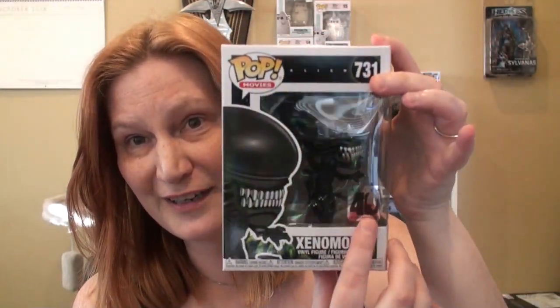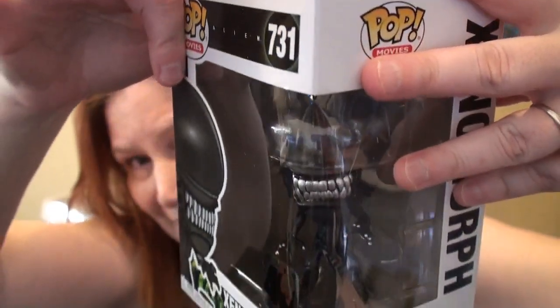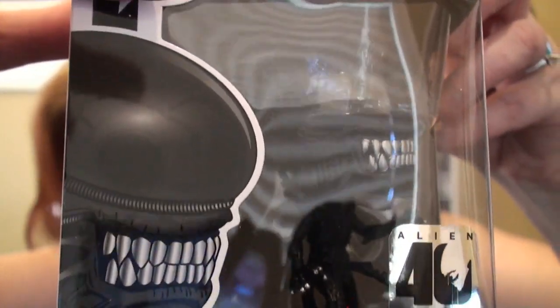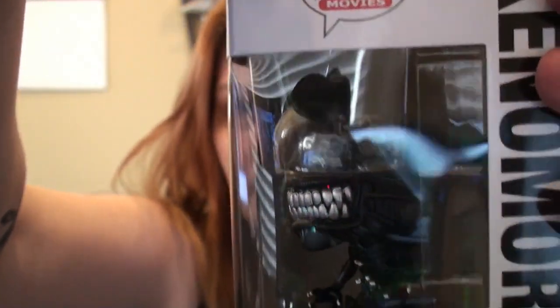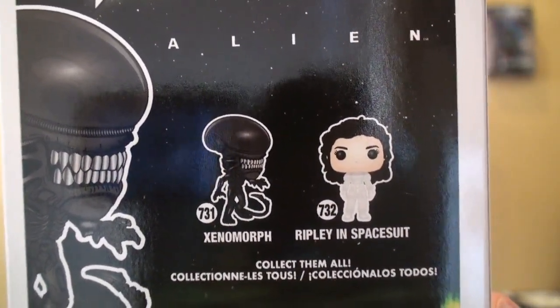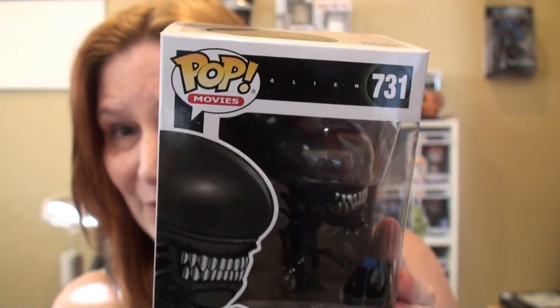Following that, I have the Xenomorph - also the Alien 40th Anniversary pop. Sorry, there's lots of glare. On the back there are two pops: Xenomorph and Ripley in spacesuit, which I do not have. So I'm really excited to have this one.